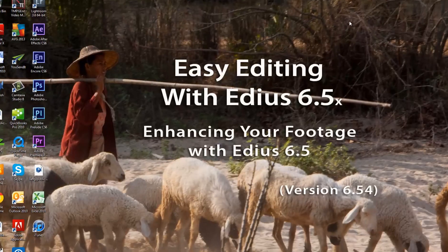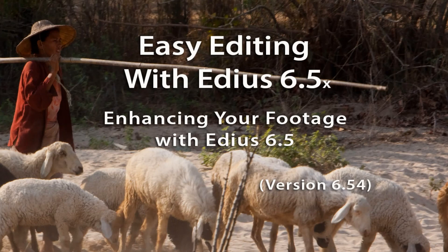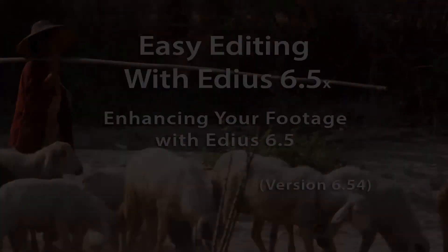I'll keep you posted on my progress with that project. But for now, I believe that does it for enhancing your footage with EDIUS 6.5. Thank you.